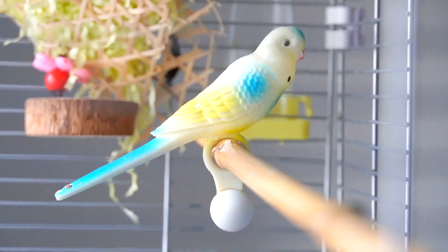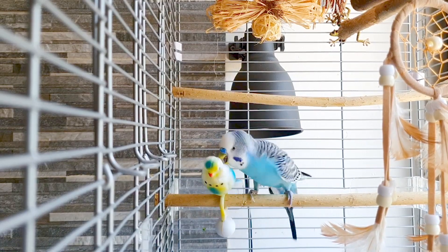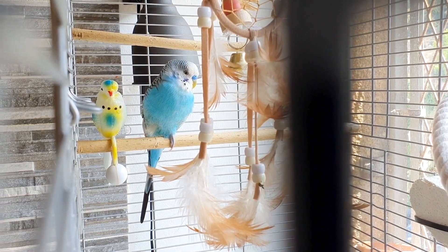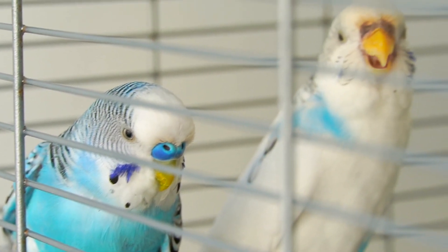Last but not least, this is also one of the most asked-about toys I got for my budgies. It's basically a bear toy that has a weight on the bottom, and every time your bird touches or pecks it, it just balances and moves. I actually got it for Skip last year after he lost his partner and was lonely, and this toy really made him feel like he's not alone.